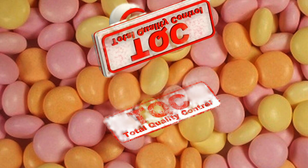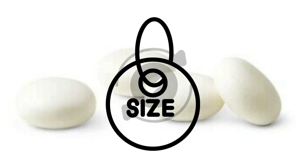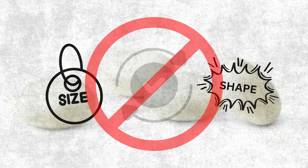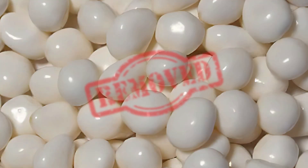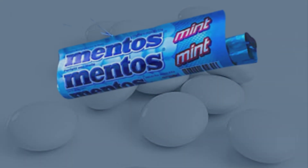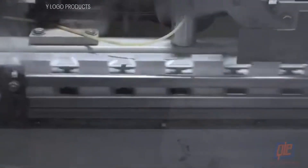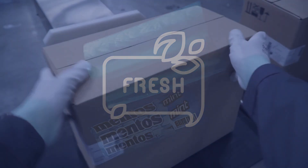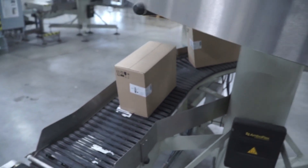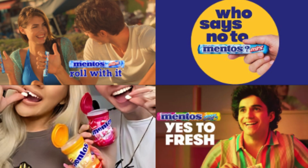Every batch then undergoes rigorous quality control. Specialists inspect the candies for consistency in size, shape, and texture. Those that don't meet the strict standards are removed from the production line. With perfection achieved, it's time for packaging. The candies are fed into high-speed machines that wrap them into their familiar cylindrical rolls. Each roll is sealed in foil or plastic to preserve freshness. Finally, the rolls are packed into boxes and distributed to stores across the world, ready to be enjoyed by millions.